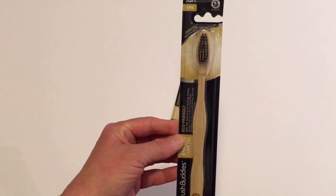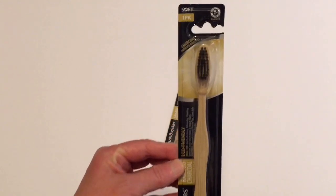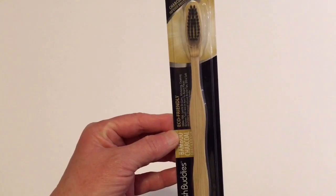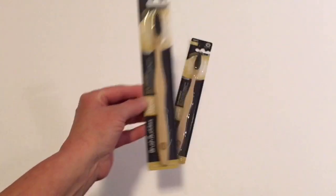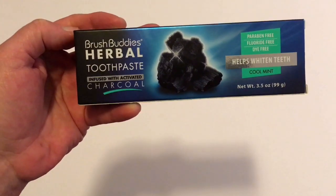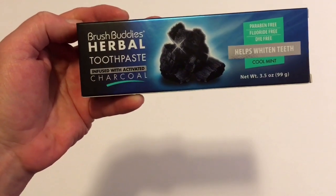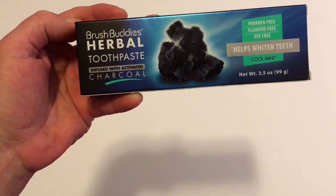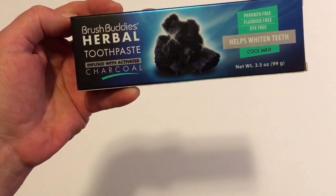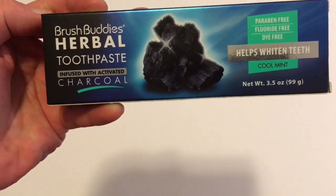I finally found the charcoal infused wood toothbrushes. It's a one pack and it's the soft. I had been looking for these for probably about a year now and they finally showed up at my Dollar Tree. I also found the Buzzspruddy's herbal toothpaste, infused with activated charcoal as well. It helps whiten teeth, is paraben free, fluoride free, dye free, and it comes in the 3.5 ounce size.